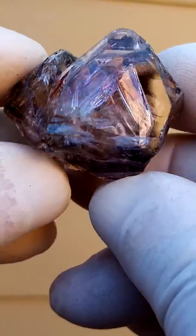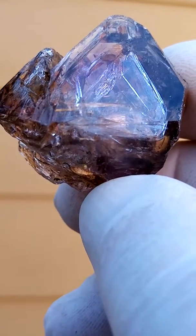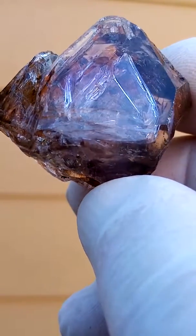A Fenster quartz from the Chibuku mine, Zimbabwe. Also a Fenster Shungan quartz.